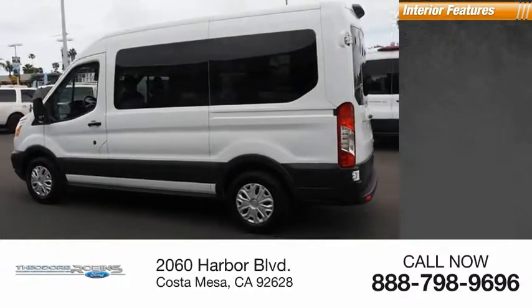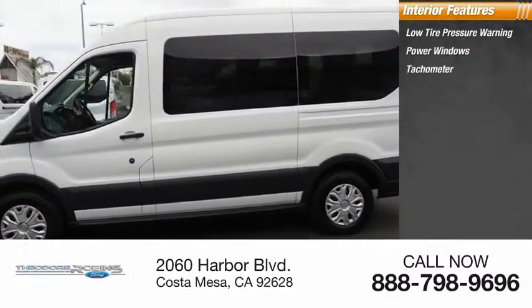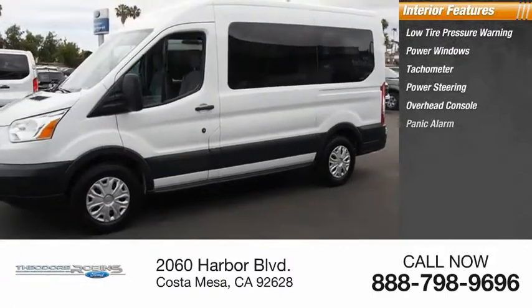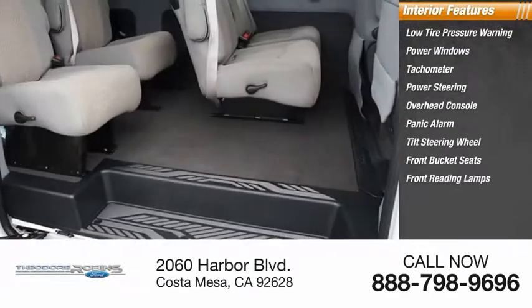Inside you'll find low tire pressure warning, power windows, tachometer, power steering, overhead console, panic alarm, tilt steering wheel, front bucket seats, and front reading lamps.